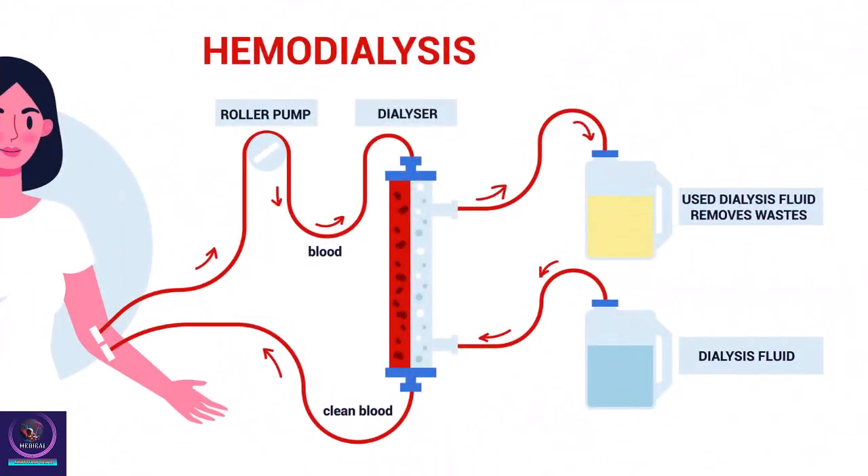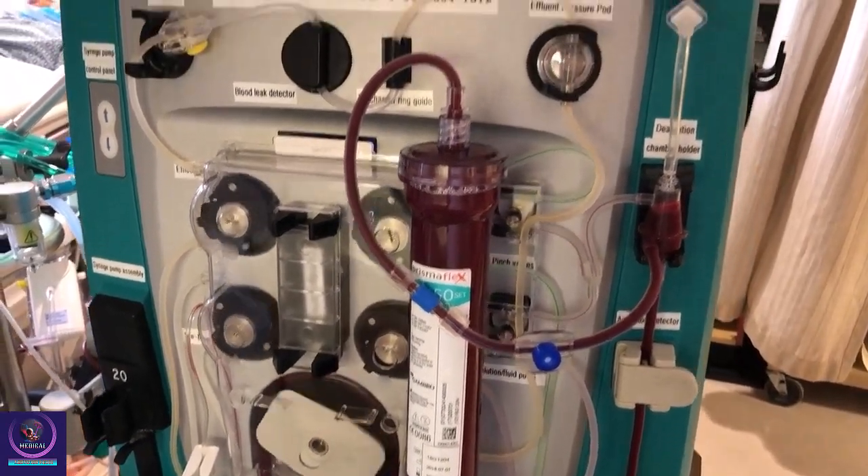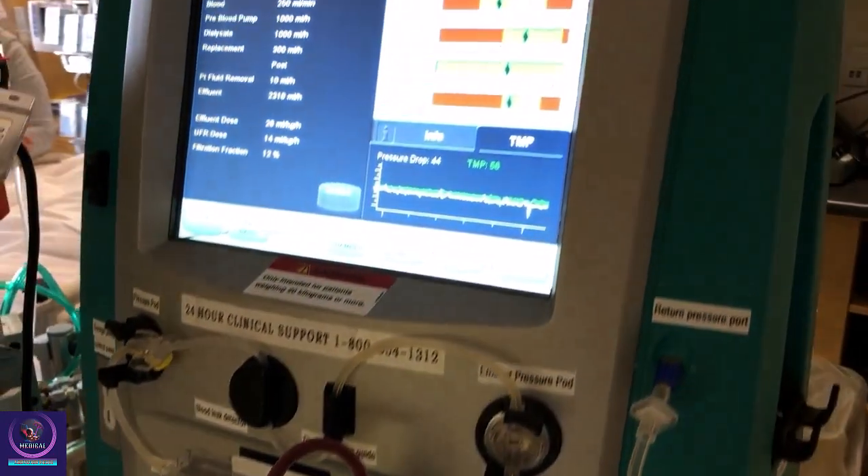Hemodialysis procedure. One method, called hemodialysis, is usually done at a clinic or a hospital. With this technique, a machine called a hemodialyzer cleanses your blood.